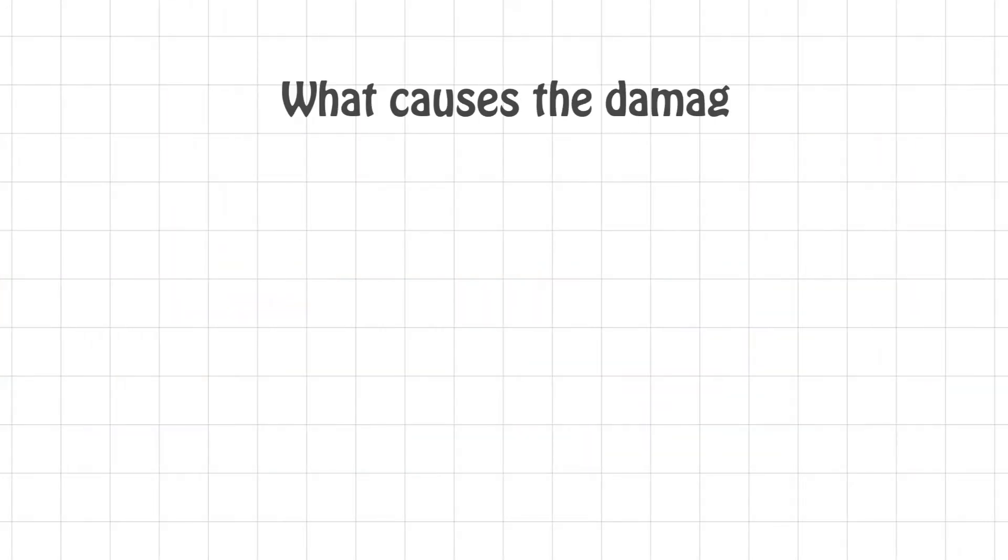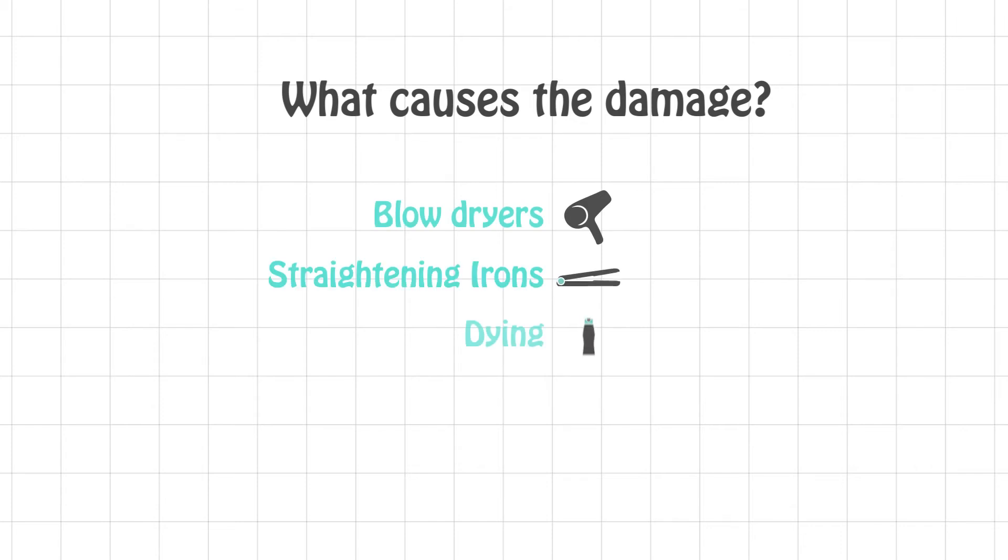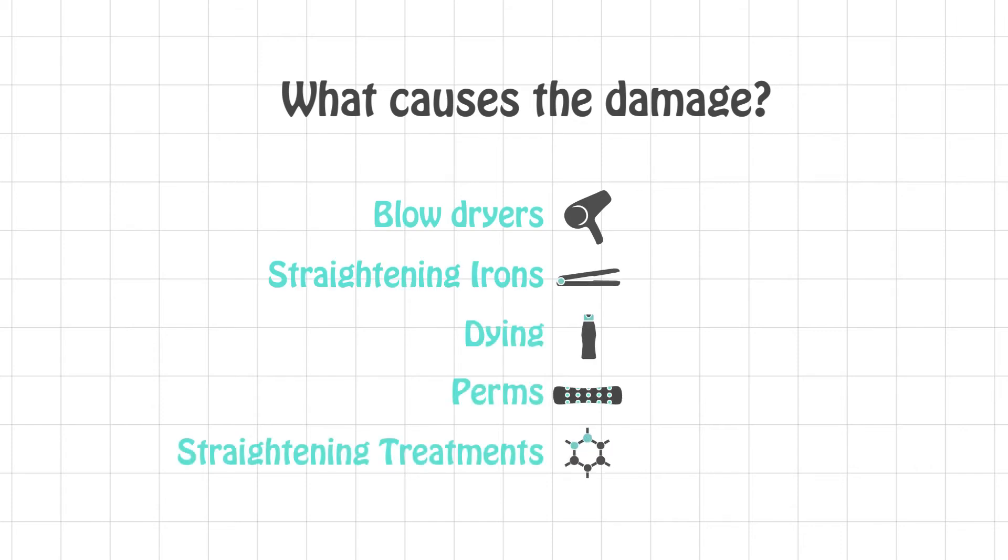What causes the damage? All sorts of things: blow dryers, straightening irons, dyeing, perms, straightening treatments. Hair that is damaged is more susceptible to frizz, breakage, and split ends.